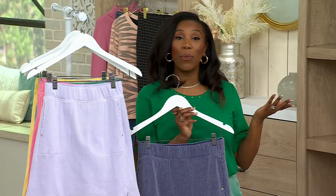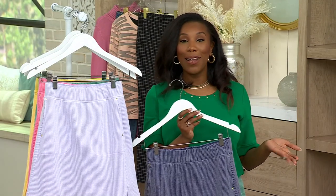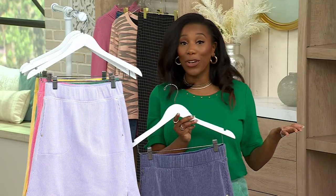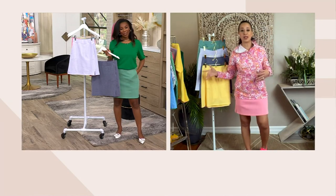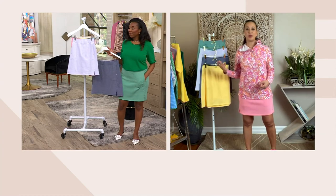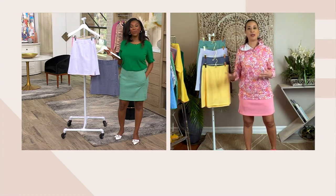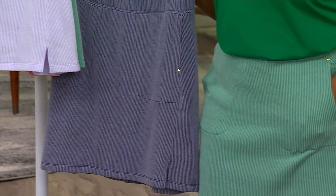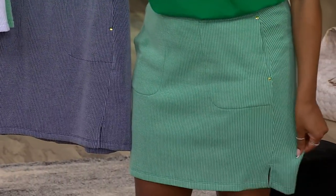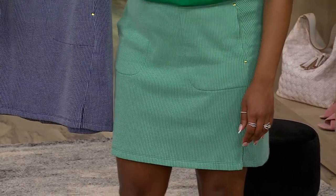Feel confident wherever you're going — that's what we want. We want to feel confident, we want to feel comfortable, and then we want to look good. This is how we do it. And we want it easy — we want to just be able to go in our closet, pick out something, put it on, and feel great. Put on a pair of sneakers, put on a pair of beautiful shoes like Vanessa has on, and you are out the door feeling comfortable.